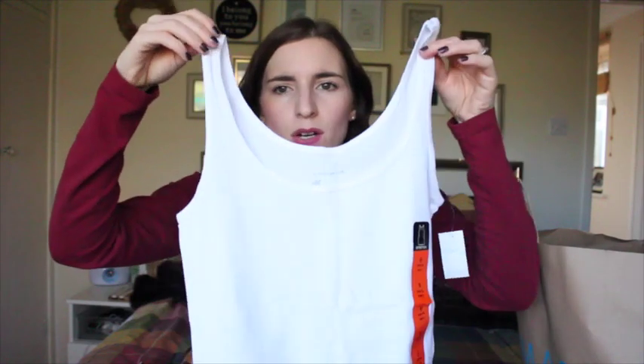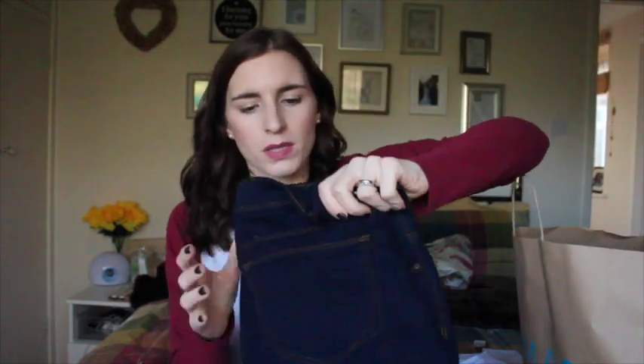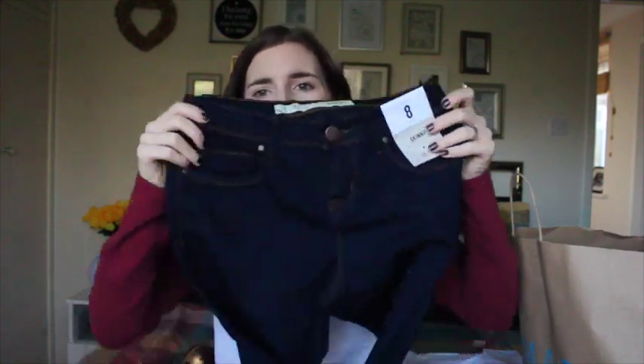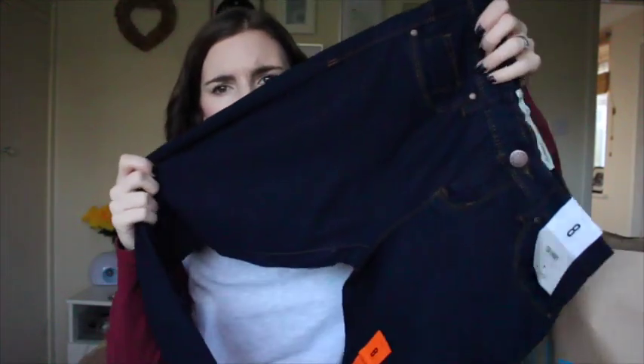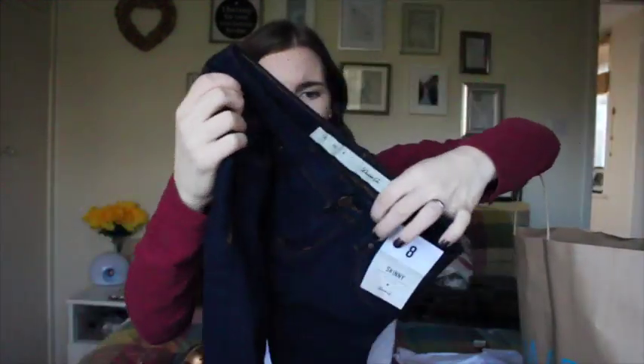The first item is just a plain white tank top. I love these — they're just staples for me. They are £2.30. I also picked up mid-rise skinny jeans. These are only £7 and they're in dark blue, so I got another pair of those. I've already got a pair — they do fade quite quickly, but for £7 you can't really go wrong.